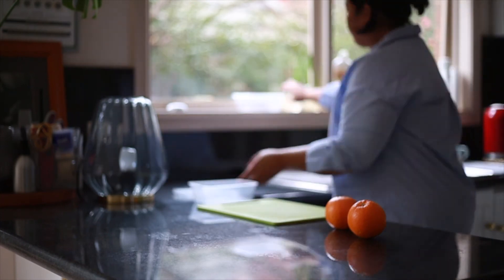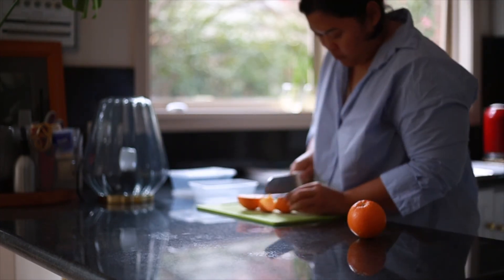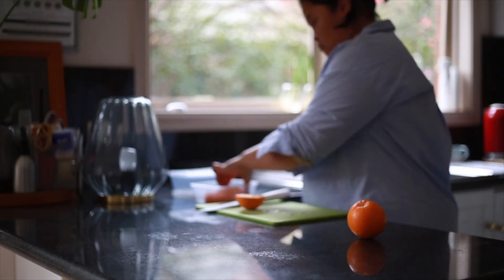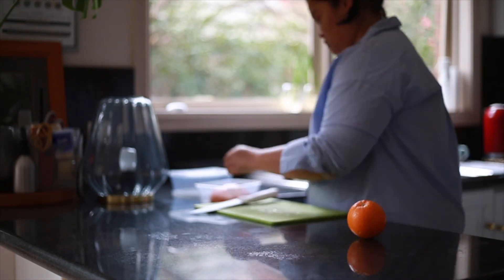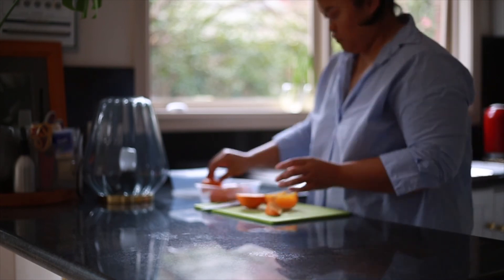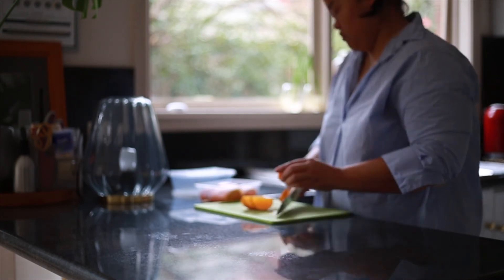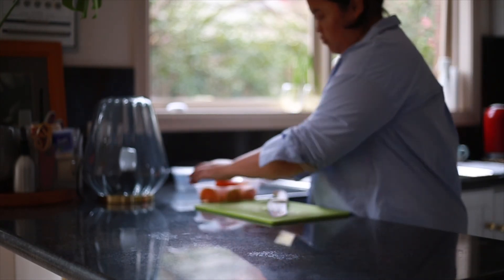Now for all of the tofu buyers and takeaway people — don't throw away those boxes just yet. You can reuse them to store anything you can think of: liquids, grains, cakes — you name it. Just give it a good wash and use them till they're worn out. This time I'm packing just some pre-cut oranges for me to snack on later.